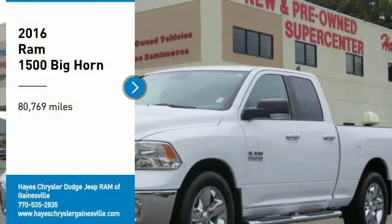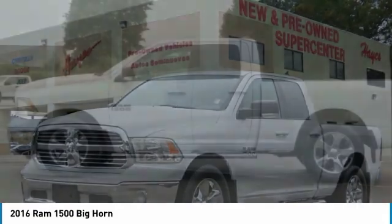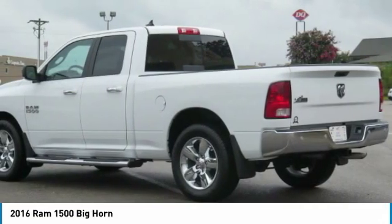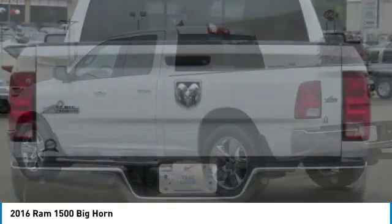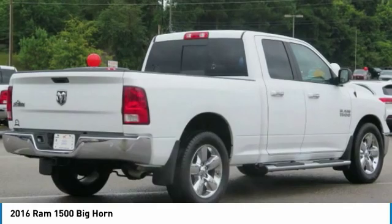Looking for the right vehicle? Check out the 2016 Ram 1500, which went against the Chevrolet Silverado, Ford F-150, and Toyota Tundra — all excellent trucks in their own right. The Ram took home the prize for its well-rounded strengths.